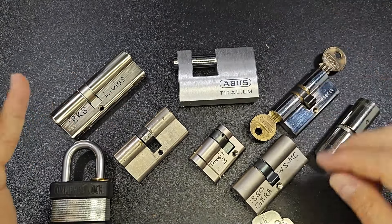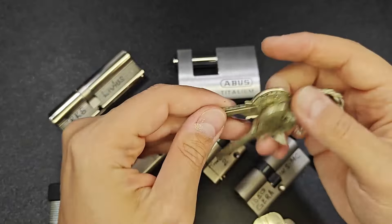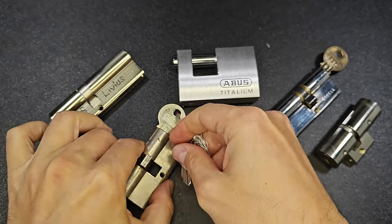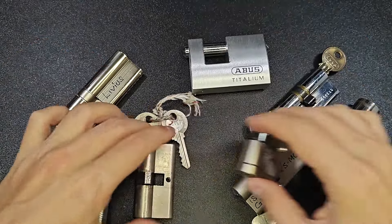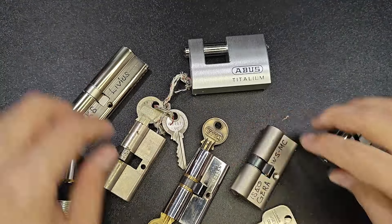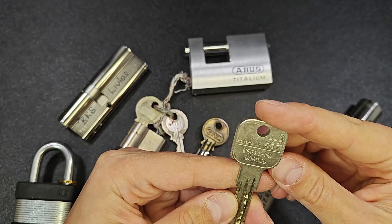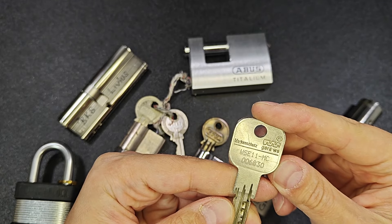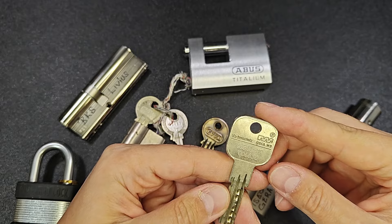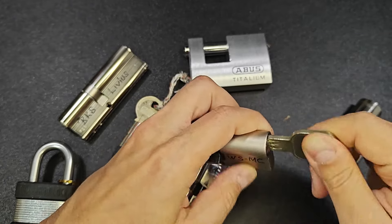Next one — what do we have? This is a Zeiss Icon. Yes, I know the keys. They are fantastic. Let me reorganize a bit. So we have this, we have this, we have this. What is this? I have no idea. It's a Dimple Lock. Is this one? Yeah, it's ISEO.